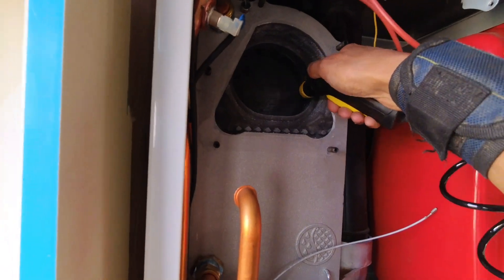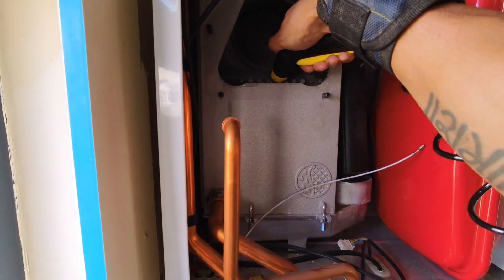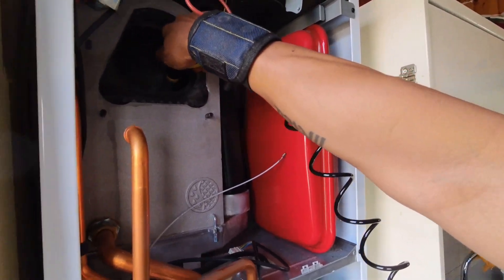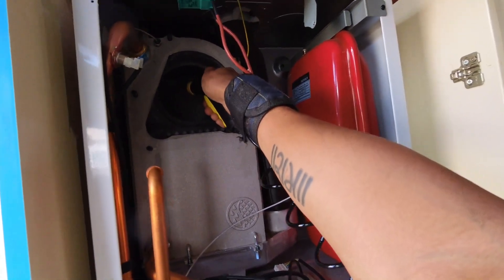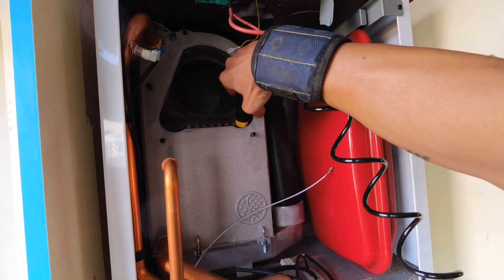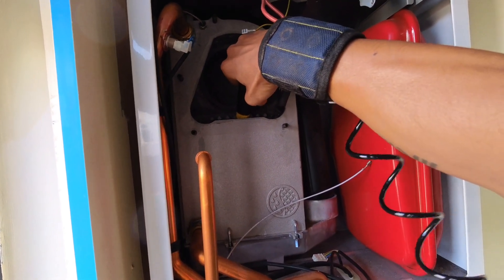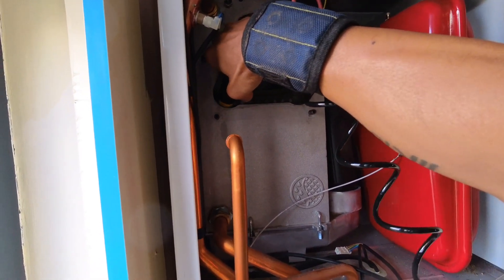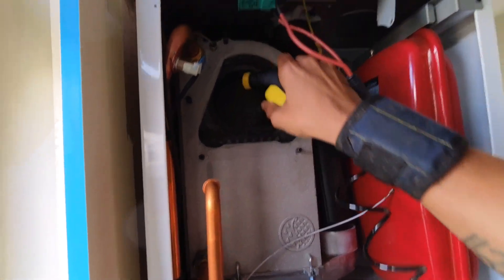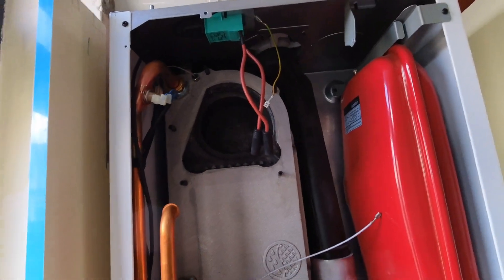Karcher OC3 portable pressure washer — brilliant for cleaning burners. Oh, and splashing yourself in the face! I'll give that a little brush and then flush the rest of it through as well.